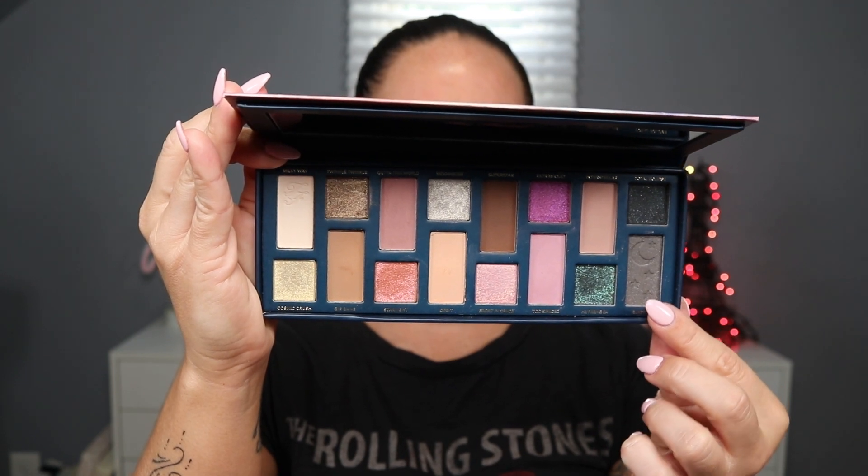I'm going to go into the shade Blast Off. I don't think I talked about the little pressings in here — they're so cute. That's really the only one that has the pressings except for Milky Way, which has the TMF for Too Faced. I'm just going to use my compact smudge brush. This is more gray than black so I might use Total Eclipse to deepen it up.